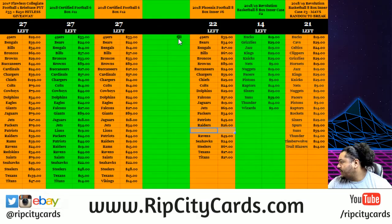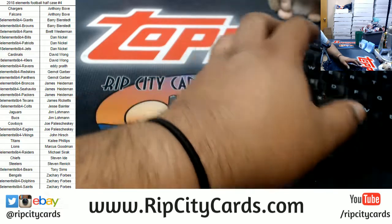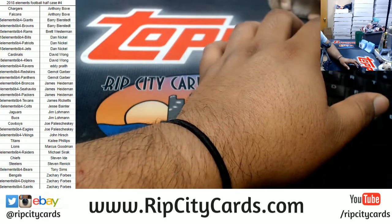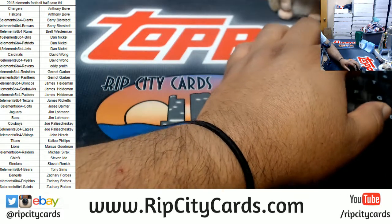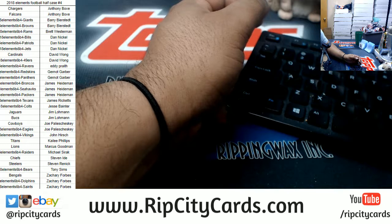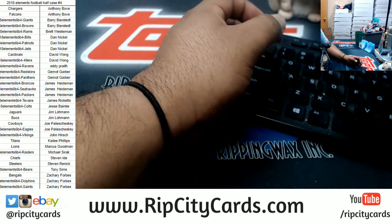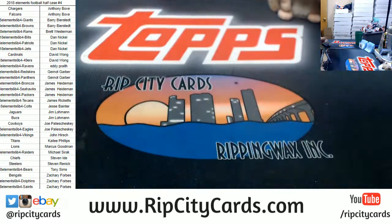Yo, welcome everybody, Cardboard Moses here. It is about that time — we're gonna go ahead and do 2018 Elements Football. It is a half-case break number four. There's the list on the screen already. My boy blob is down for a spot in the next filler. The upcoming filler is for Revolution Basketball. Teams left are in the chat. Blob is down for one. I got Marcus for two, Zachary for one, Doug for one, and blob for one — nine spots left in that filler. James, Merry Christmas, courtesy of Marcus. Let me grab the boxes.